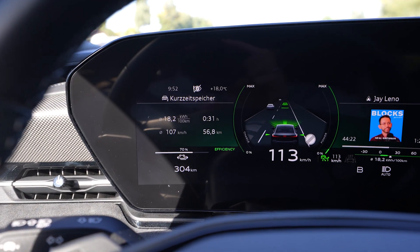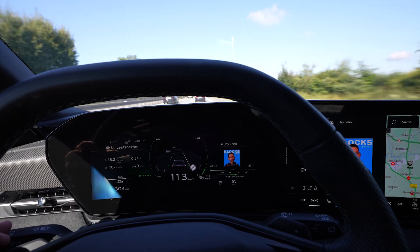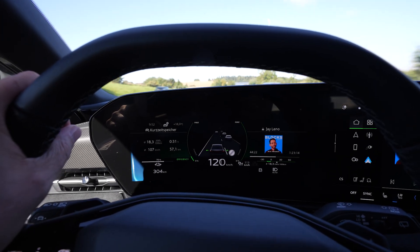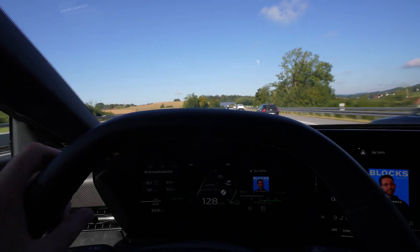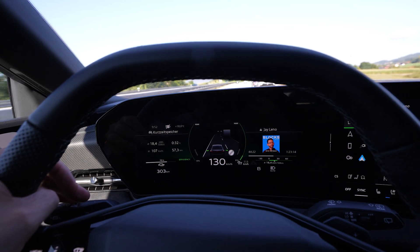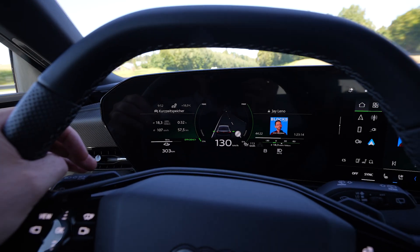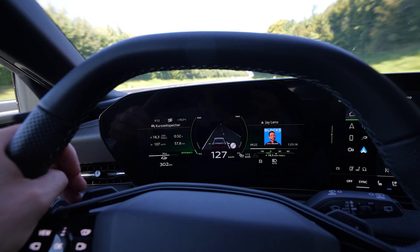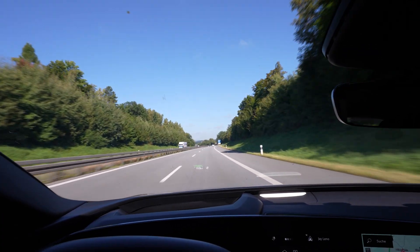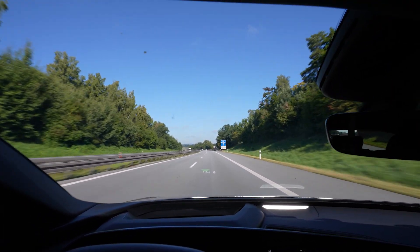I've used 10% of the battery and drove 55 kilometers — you can extrapolate the full range from that, though it's not very accurate at only 10%. Every time I have to pass someone I accelerate a bit. I want to start a movement: don't pass at 110 when everyone else is doing 130 — it's just mean. It's busy this morning but still okay.